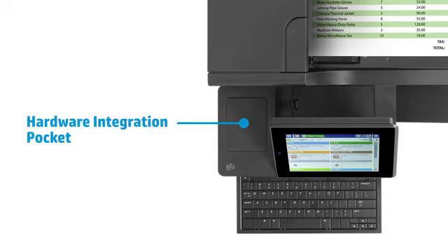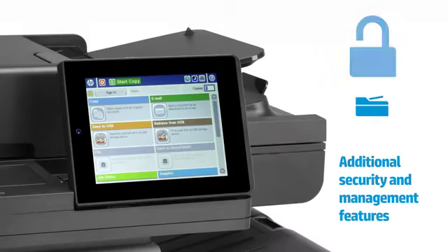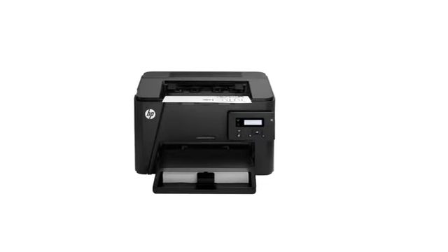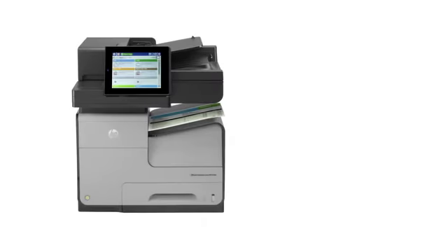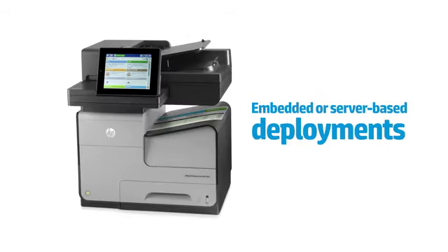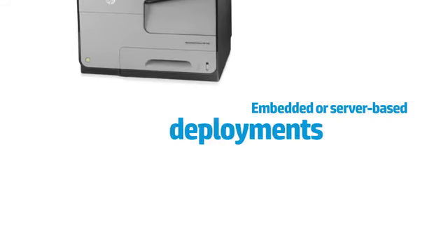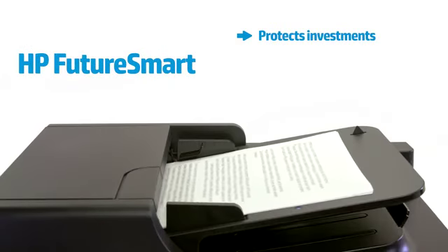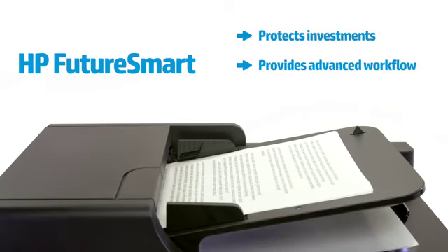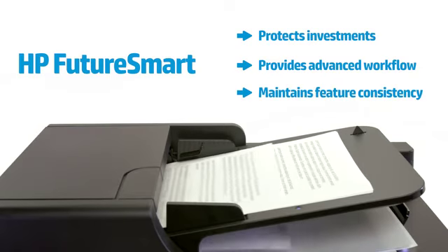The HP OfficeJet Enterprise X series features a hardware integration pocket that allows integration of numerous security solutions such as card and badge readers, plus additional security and management features similar to HP's LaserJet printers. HP OfficeJet Enterprise X printers support a wide array of third-party solutions, both embedded and server-based deployments.